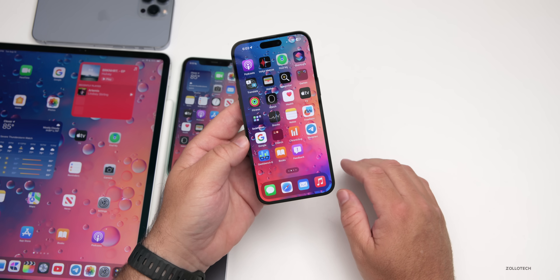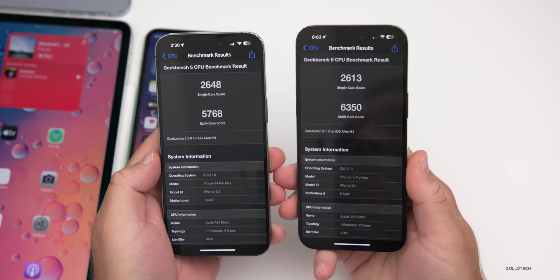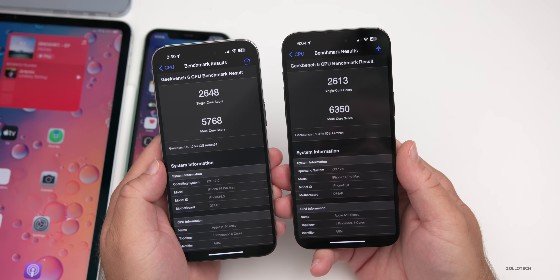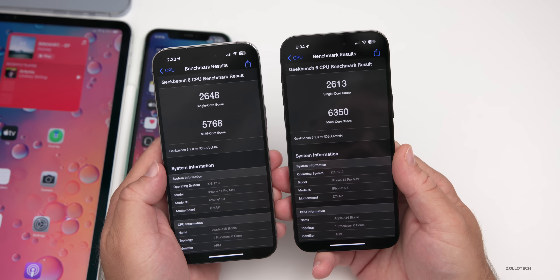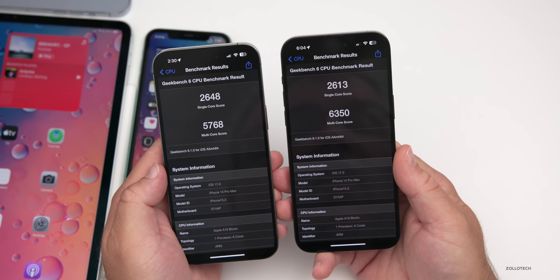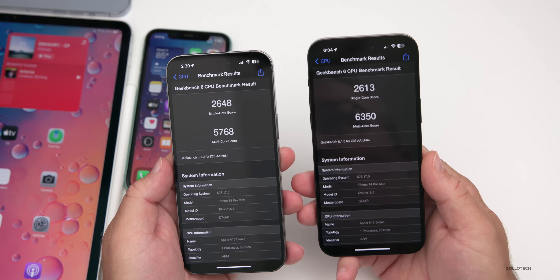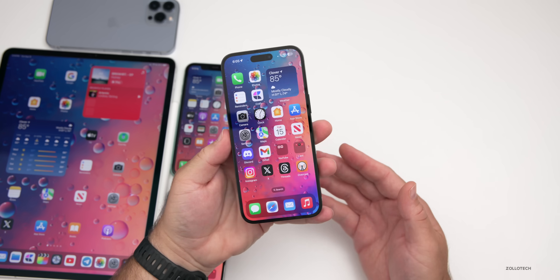Running benchmarks, comparing iOS 17 beta 5 on the left and beta 6 on the right: single-core is actually down slightly at 2613 versus 2648, but multi-core has bumped up significantly to 6350 compared to 5768. Beta 5 wasn't great in that regard — I ran it twice and couldn't get it above 6000 — so this is much much better this time around.